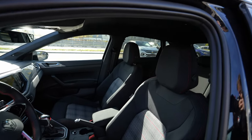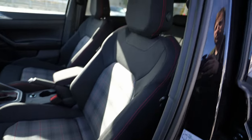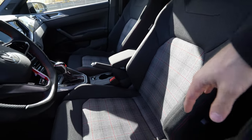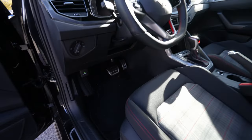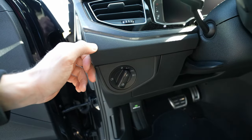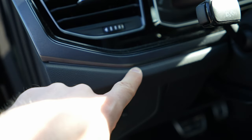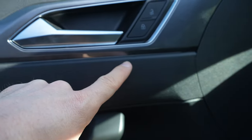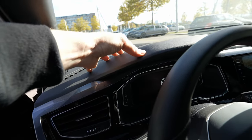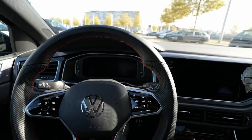The front door also has electric window controls, electric adjustable and heated folding mirrors, plus a speaker and a GTI logo plate. The front entrance is relatively large. The GTI seats are manually adjustable with fabric material, red inserts, and a sporty design — super comfortable and good-looking. There are aluminum pedals, classic light switches, ambient lighting inserted along the door, and soft material along the top of the dashboard. The air vents feel good quality with chrome and glossy plastic accents.